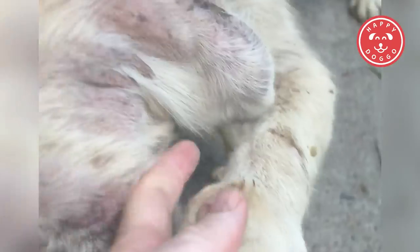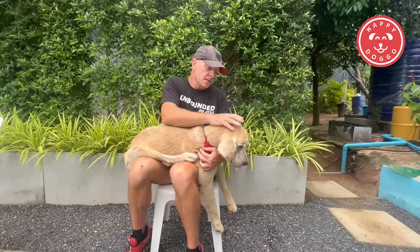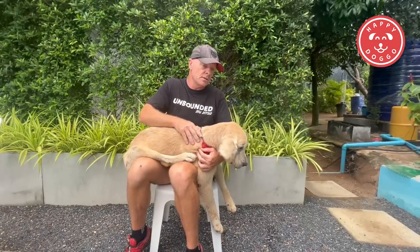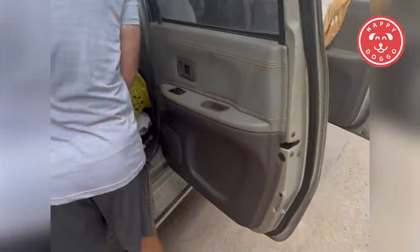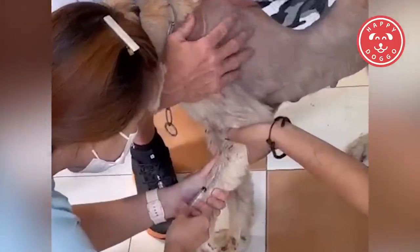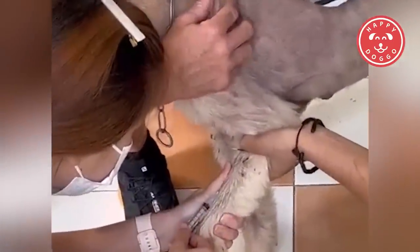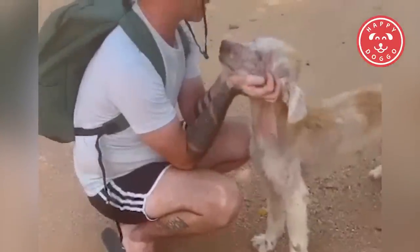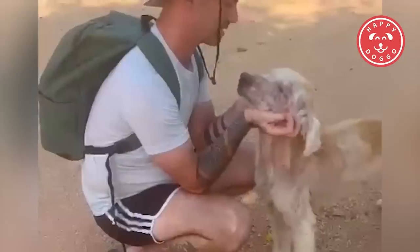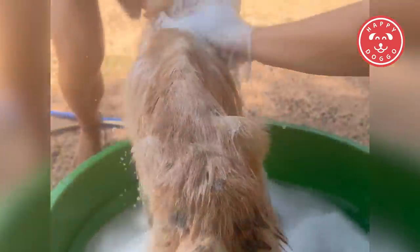As soon as we got on that truck, we basically did a beeline for the vet, where she got an overall check and got her bloods taken straight away. After 15 minutes the results came back. They showed that she'd been neglected for a very long time. She was massively underweight. That's when the sort of treatment plan started to get her back on her feet and bring her back from the brink.